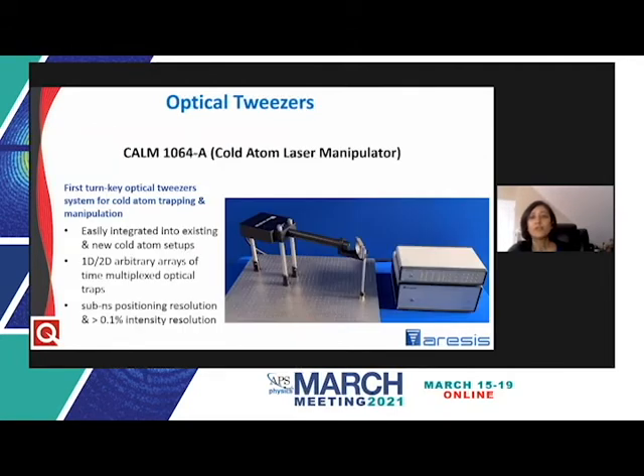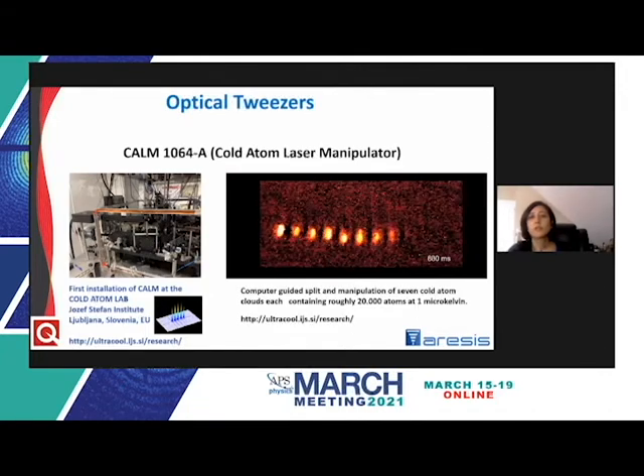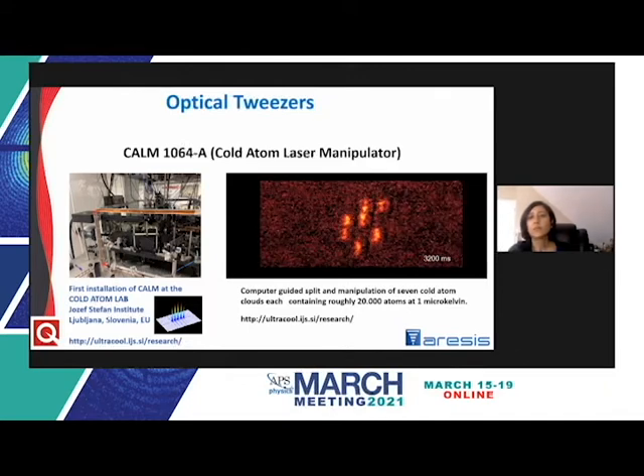Very recently, Aresis adapted its AOD-based technology for cold atoms. This new offering, the Cold Atom Laser Manipulator or CALM, is the first turnkey optical tweezer system for cold atom trapping and manipulation, easily integrated into existing and new cold atom setups. A TCP interface enables easy input of all optical trap operating parameters, which can greatly reduce the burden of programming for trap manipulation. A demonstration video shows the first CALM system in a laboratory, with computer-guided split and manipulation of seven cold atom clouds, each at one microkelvin.